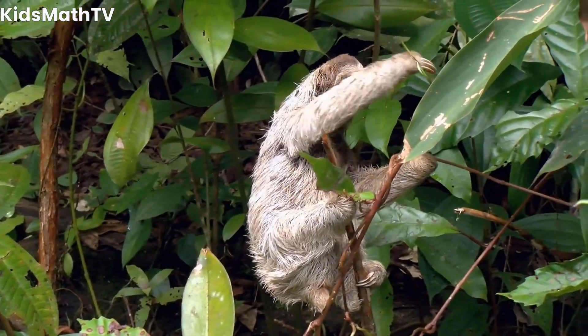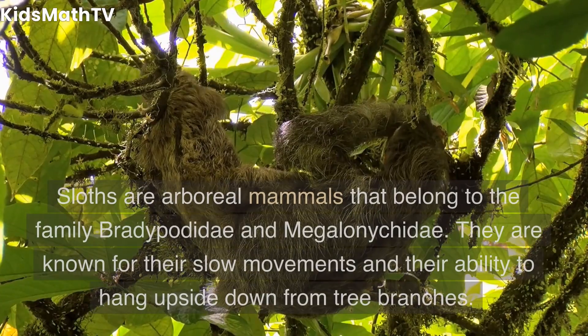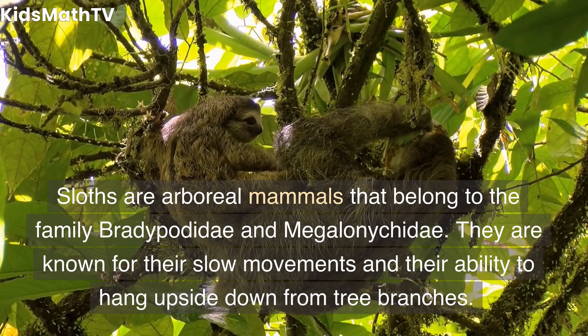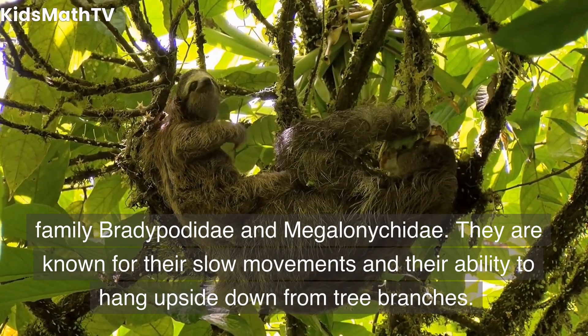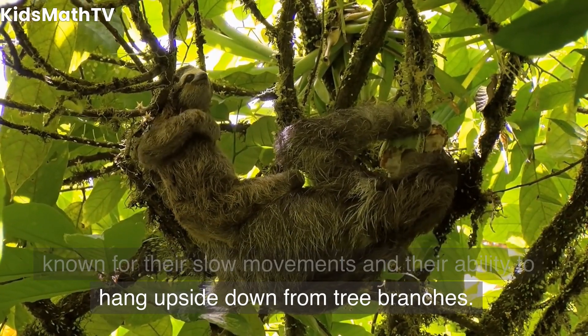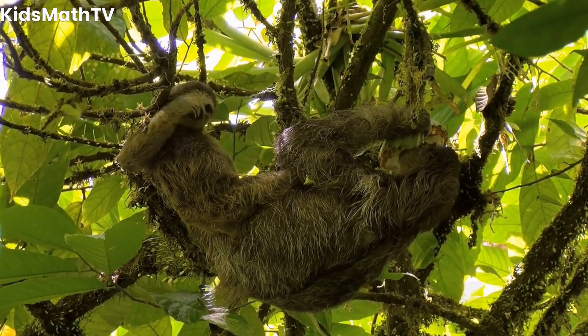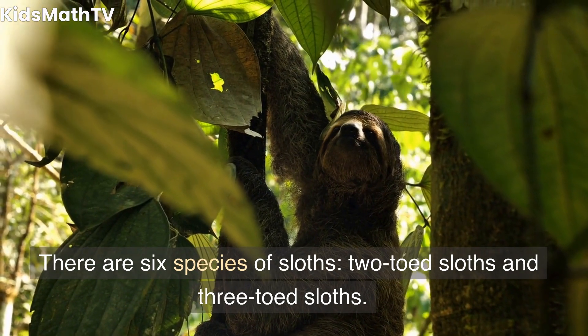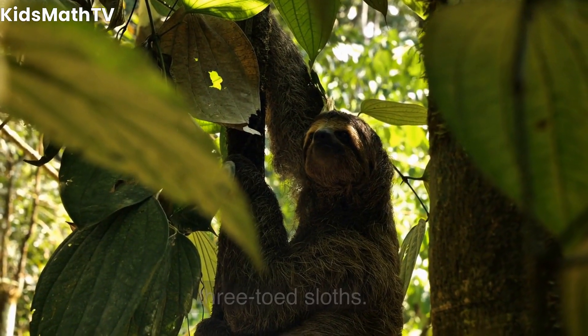Frequently Asked Questions. What are sloths? Sloths are arboreal mammals that belong to the family Bradypodidae and Megalonychidae. They are known for their slow movements and their ability to hang upside down from tree branches. How many species of sloths are there? There are 6 species of sloths: 2-toed sloths and 3-toed sloths.